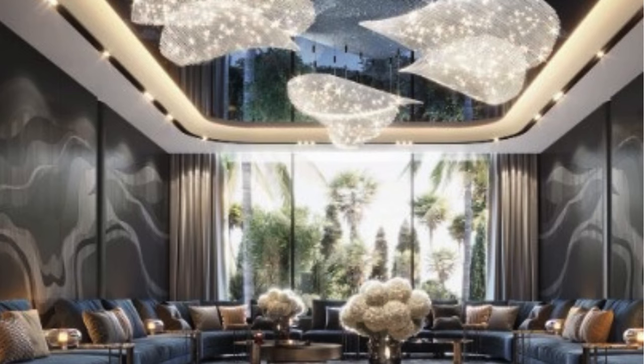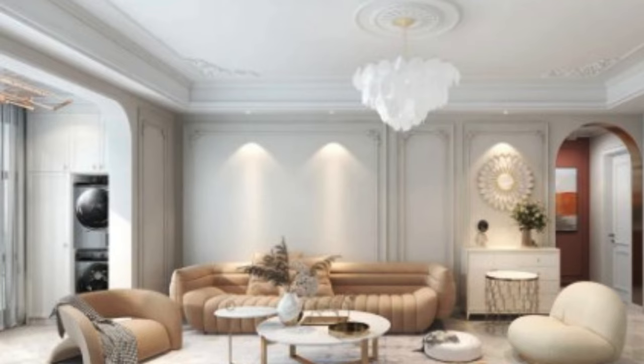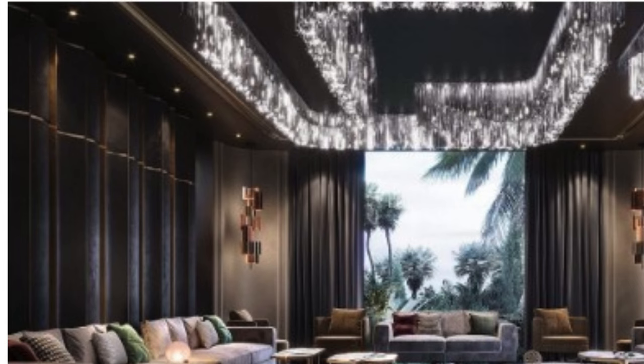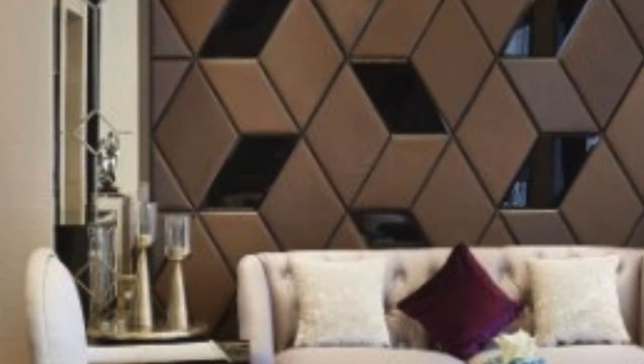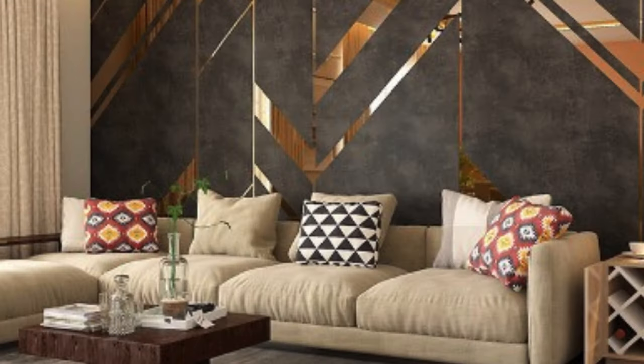Beyond their aesthetic and tactile appeal, 3D wall panels contribute to the acoustic dynamics of a room, making them a practical choice for spaces where sound management is crucial. The textured surfaces of the panels help in diffusing sound waves, reducing echoes, and minimizing noise levels. This functional aspect adds a layer of practicality, making them a viable choice for spaces such as offices, conference rooms, or residential areas where acoustics play a pivotal role in creating a comfortable environment.